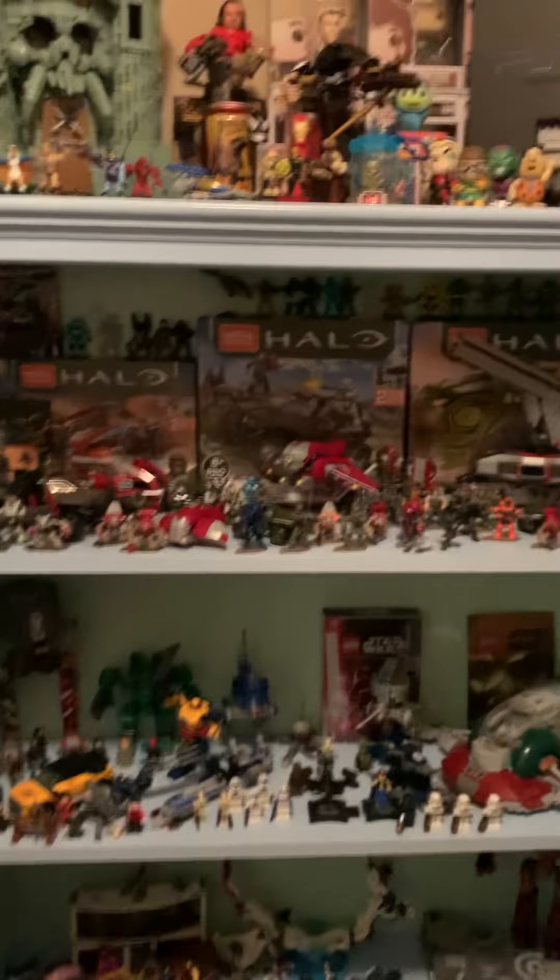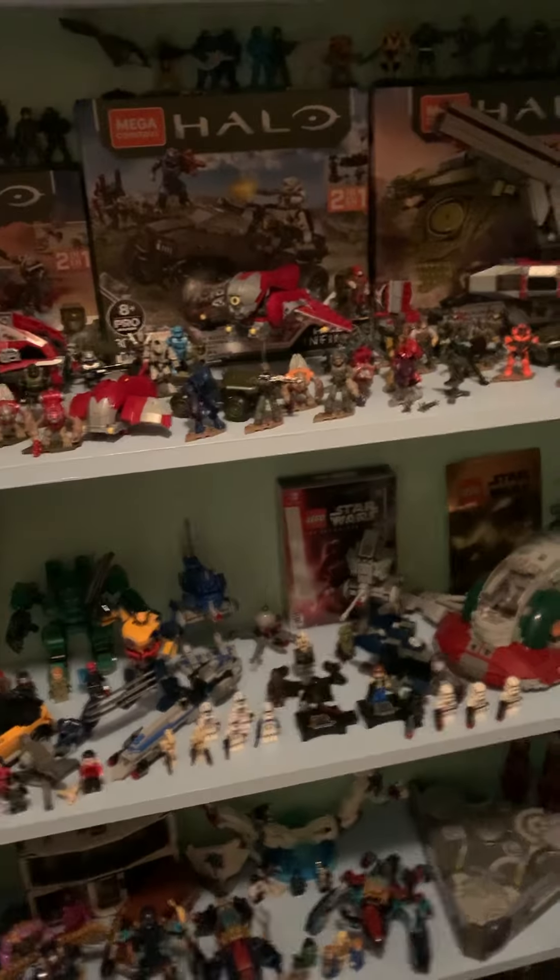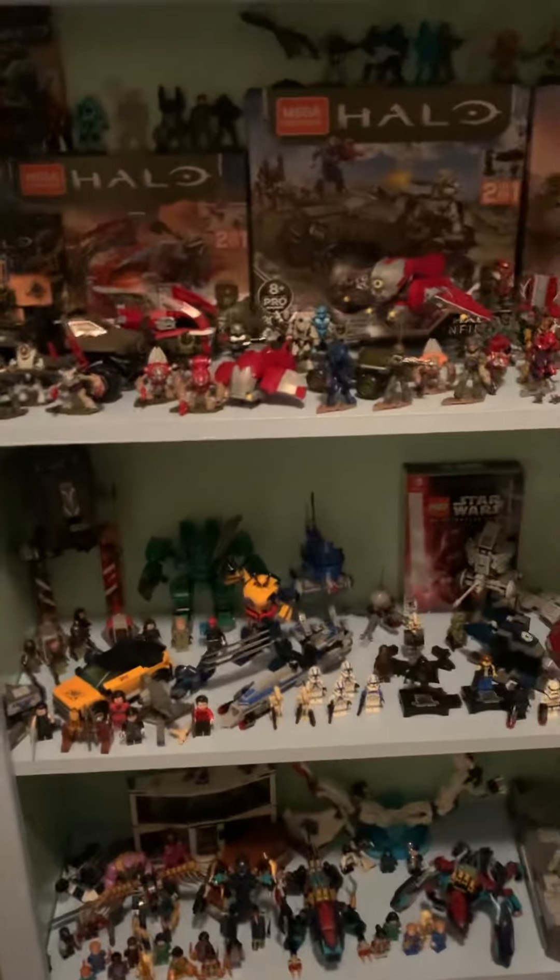What's going on collectors, welcome back to Collect Em All. I'm your host Jacob, and today we're going to do something a little different we've never done on this channel before — I'm going to do a room tour. I'm going to break this video into multiple parts.